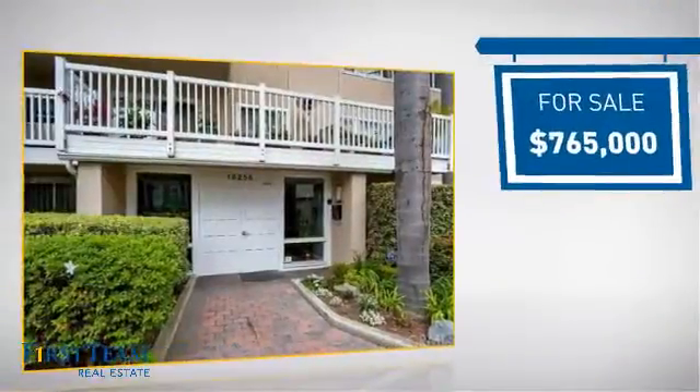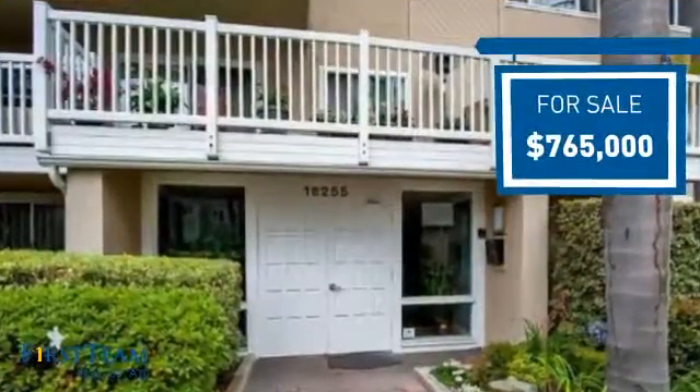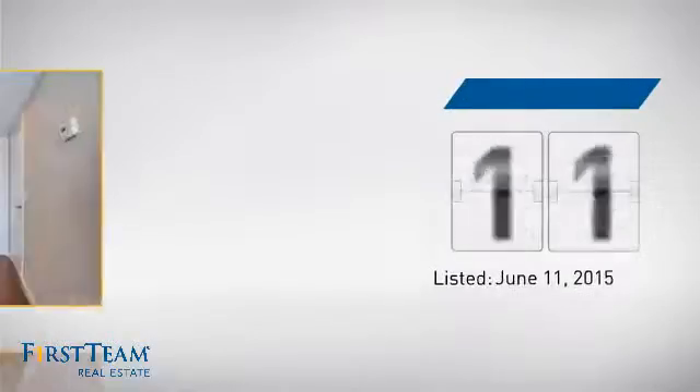Currently listed at just under $800,000, it's been on the market since June.